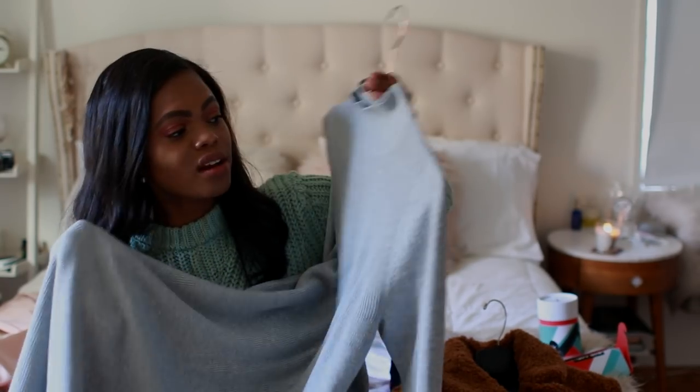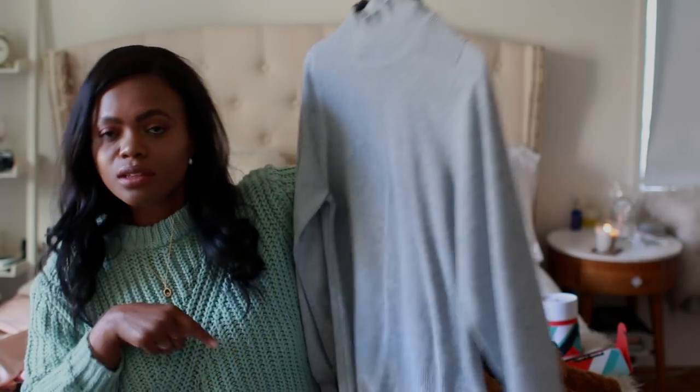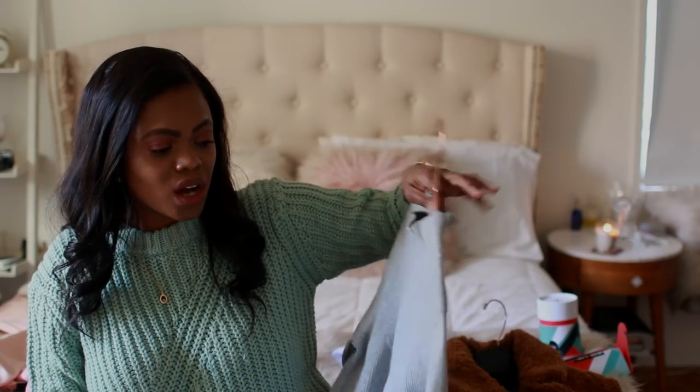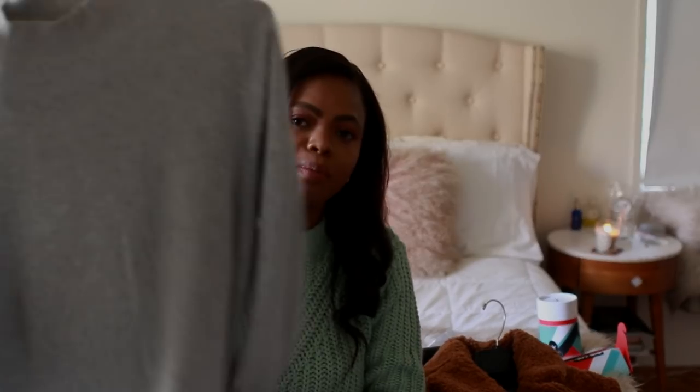Also from Banana Republic — last year at the Woodbury Common outlet I found this beautiful camel sweater dress that I wore literally all winter. They had it in gray too but I missed it. When Danielle and I went back to the outlets, they didn't carry the camel anymore. I ended up buying the gray to switch things up, since I've been clearing out cheap sweaters and wanting to invest in better quality pieces.